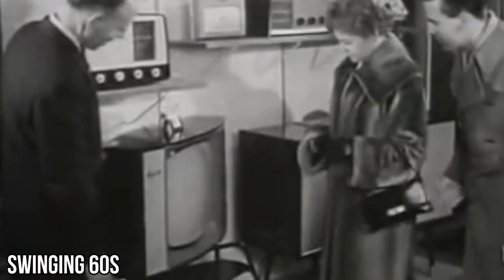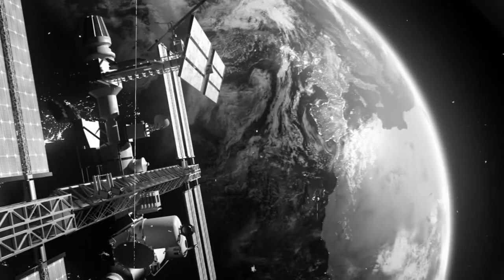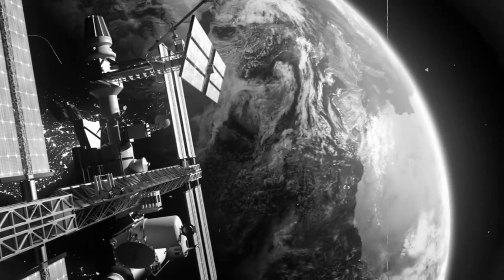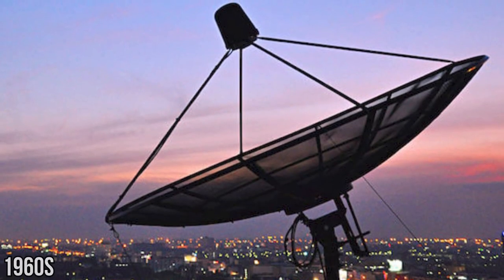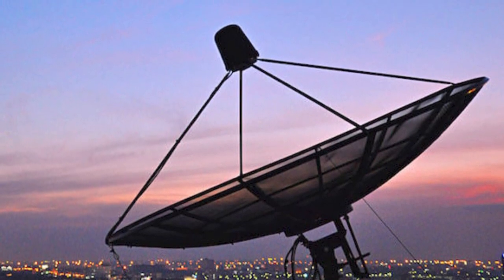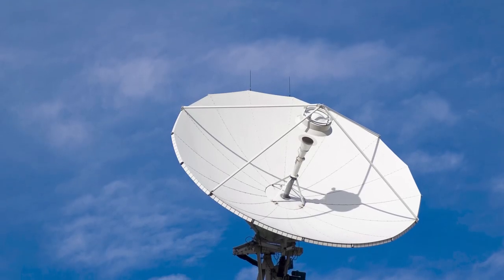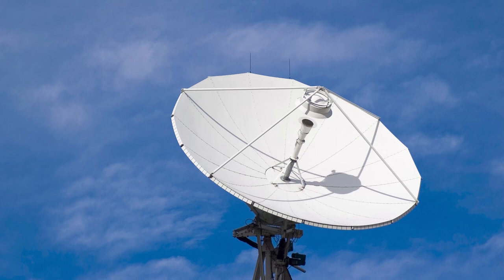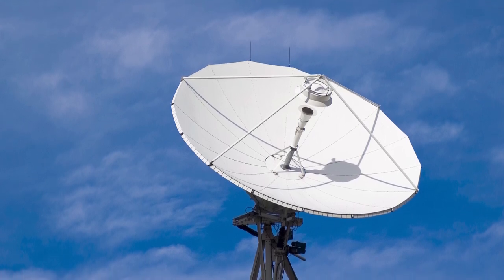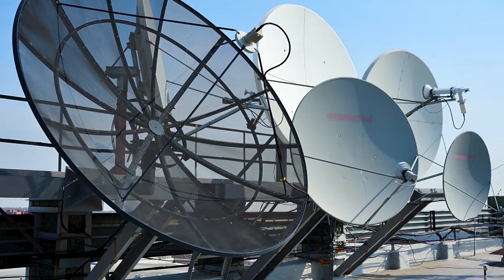Welcome to the swinging 60s, a decade where television technology leaps into the future. The 1960s witnessed the first satellite TV broadcasts, a marvel that turns TV into a global phenomenon. Imagine signals beaming down from space, connecting continents and bringing live events from around the world right into the living room. It's not just broadcasting — it's broadcasting on a cosmic scale.